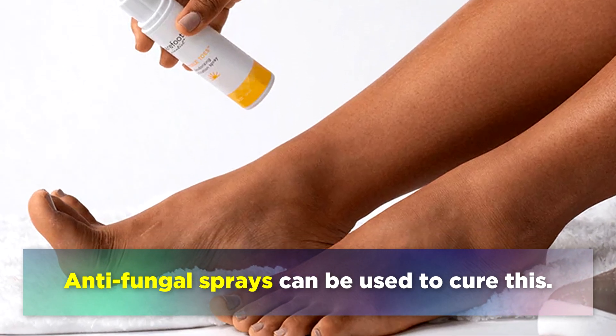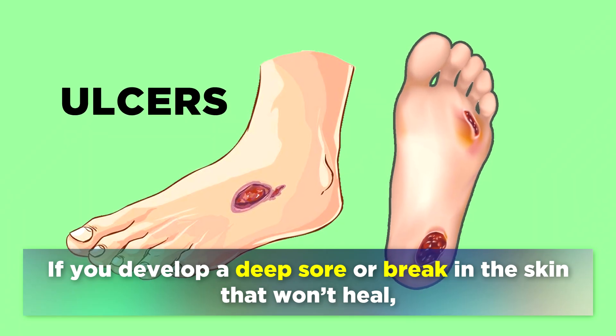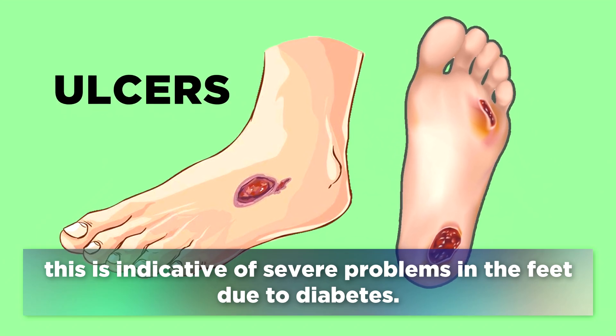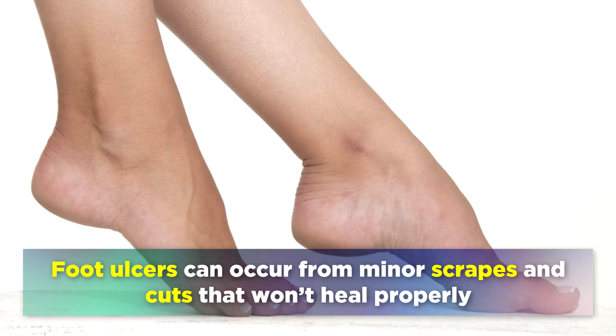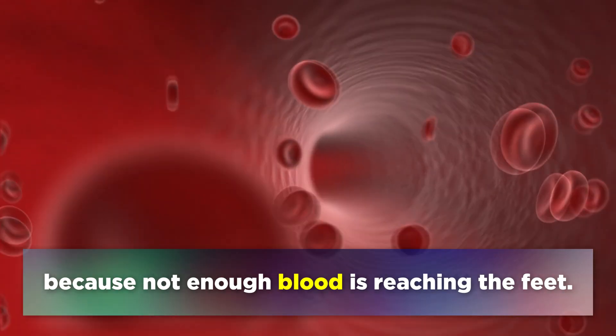Antifungal sprays can be used to cure this. The fourth sign is diabetic ulcers. If you develop a deep sore or a break in the skin that won't heal, this is indicative of severe problems in the feet due to diabetes. Foot ulcers can also occur from minor scrapes and cuts that won't heal properly, because not enough blood is reaching the feet.